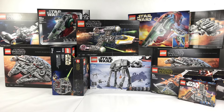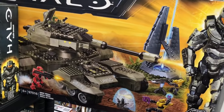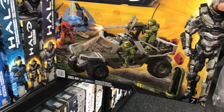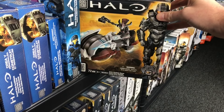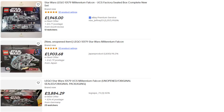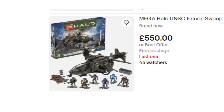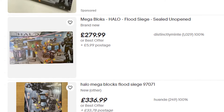Whether it's Mega, Lego, or even stamps that you collect, it's only a matter of time before you start referring to a certain item as a White Whale item — a collectible that's either too expensive or just too rare for you to be able to obtain. And so it becomes more of a pipe dream than a reality of you actually owning that item.